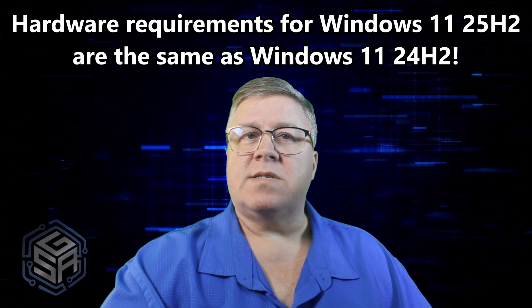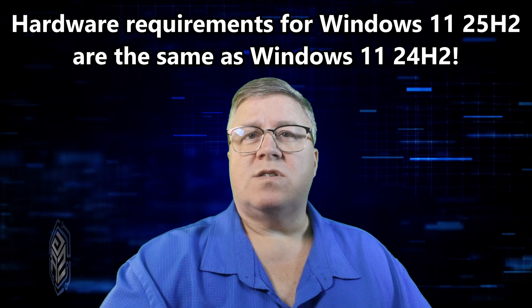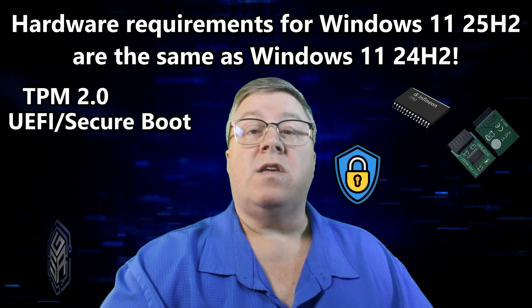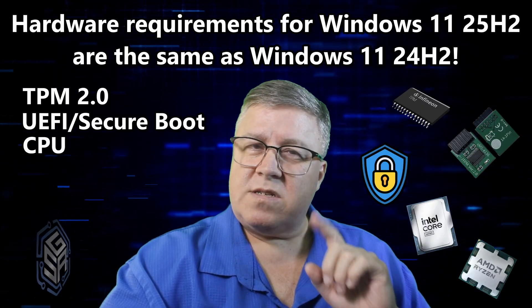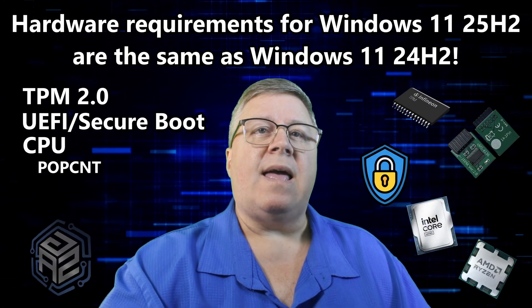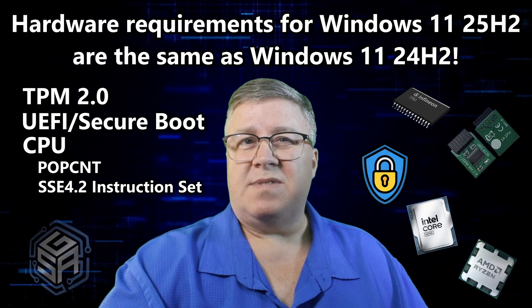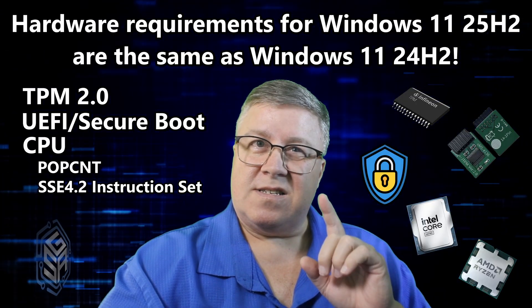And speaking of hardware, like I mentioned earlier, the requirements aren't changing. Windows 11 25H2 will still require TPM 2.0, UEFI with Secure Boot, and your CPU must support both POPCNT and SSE 4.2 instruction sets. So if your system didn't meet the bar before, it still doesn't now.